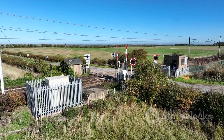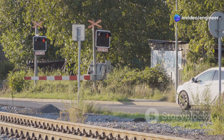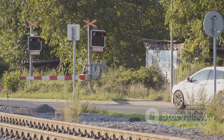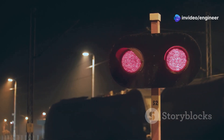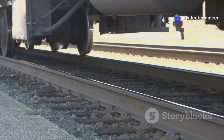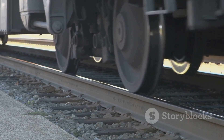A few seconds later, the gates start to lower. These gates act as a physical barrier to prevent any accidental crossings. They block traffic from both directions, ensuring that no vehicles or pedestrians can cross the tracks while the train is approaching. Now the train has the right of way. Trains are massive and cannot stop quickly, so it's essential they have a clear path. The train will pass through the crossing safely, and the entire system is designed to ensure it can move without any obstructions.